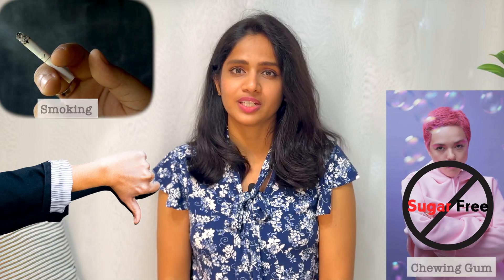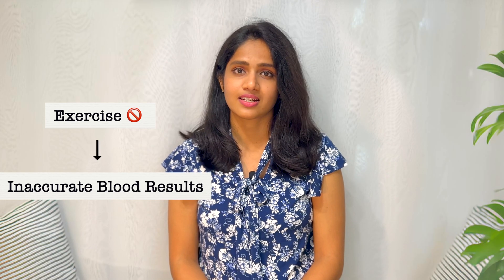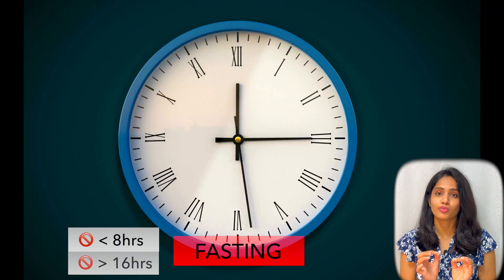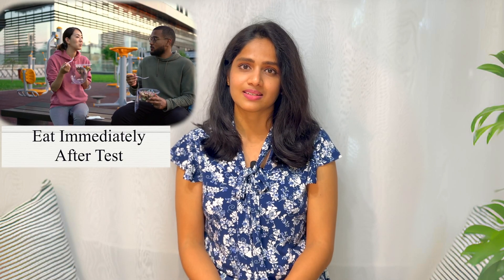Avoid coffee, tea, and alcohol during fasting, as these can affect your blood sugar and fat levels. No smoking or chewing gum — even sugar-free gum. Don't exercise before a test, as it can speed up digestion and give false results. Remember: don't fast for less than 8 hours or more than 16 hours, and bring a snack or drink to have as soon as possible after your blood test.